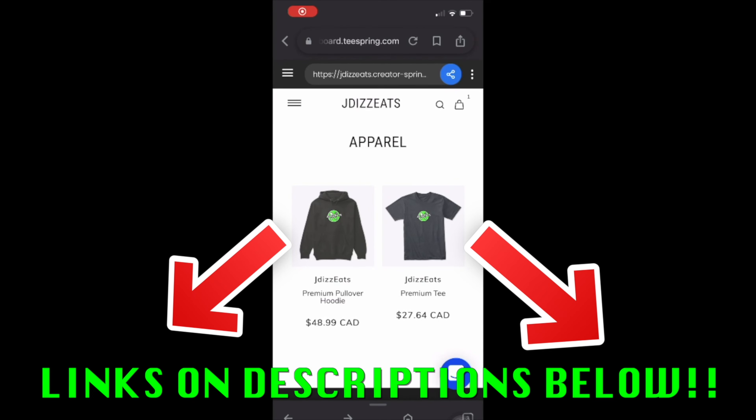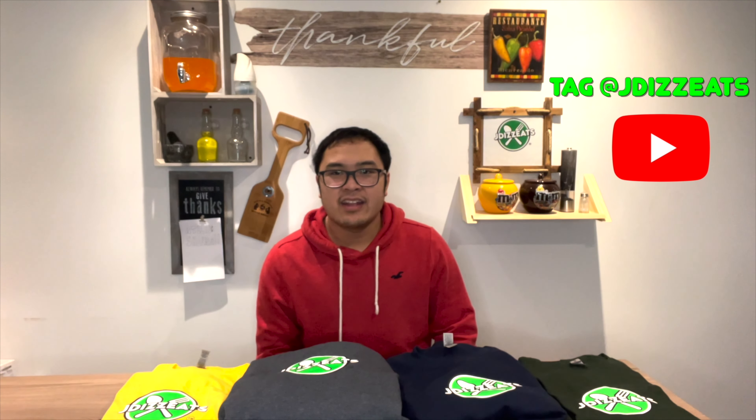Before we start the video, I do have a merch link in the description below if you want these bad boys. If you tag JDZ on TikTok, Instagram, Facebook, and YouTube I'll give you a shoutout. It's something great for traveling and vlogging — but yeah, check out my merch guys.